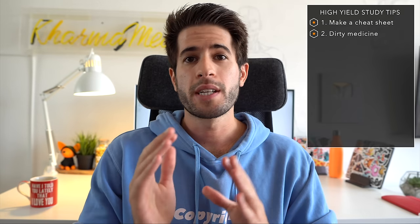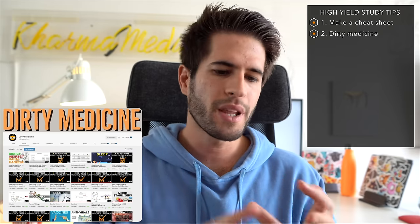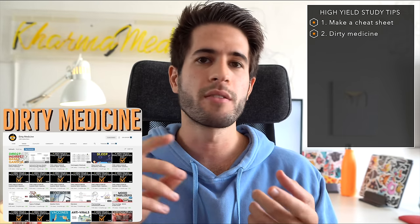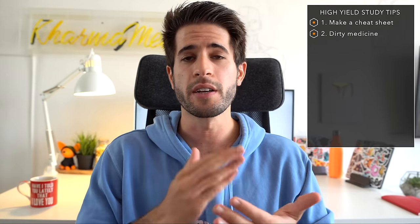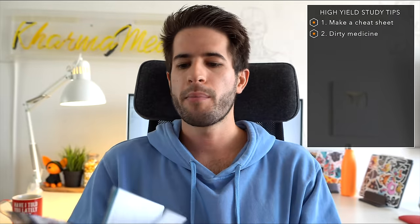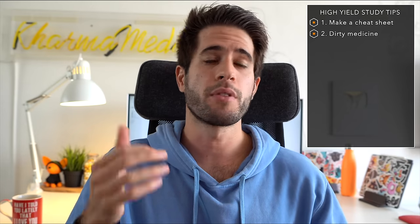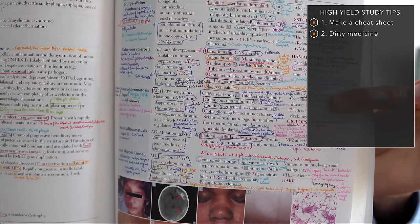The next thing I want to talk about is the Dirty USMLE YouTube channel. It's run by an American physician and he goes through all the most difficult, complex, and annoying topics to memorize and turns them into easy video form using really ridiculous mnemonics that actually help you memorize the information — and they honestly work 100% of the time. Every time I was going through First Aid and came across a dense table I was having trouble with — glycogen storage diseases, lysosomal disorders, neurocutaneous disorders — I would search up the Dirty USMLE video equivalent.